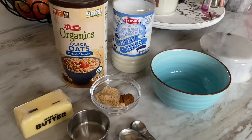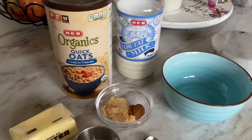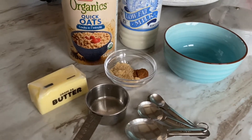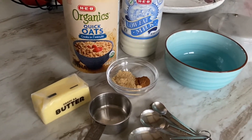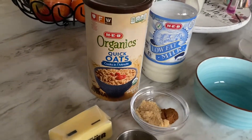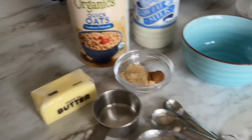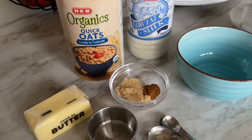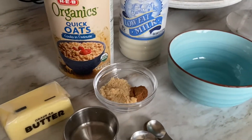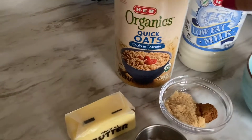Quick and easy breakfast number two: brown sugar cinnamon quick oats. I don't typically buy the individual packets that are so popular — we just do this at home. It saves a lot of money, I can get them organic, and I can control the sugar, fat, and everything. We're making individual servings of brown sugar cinnamon oats.